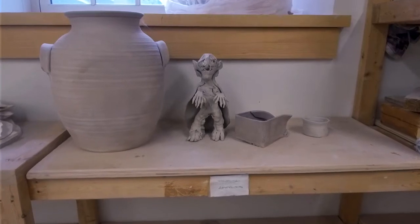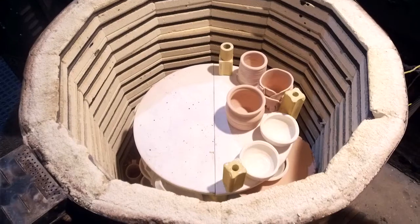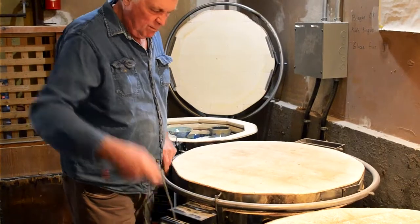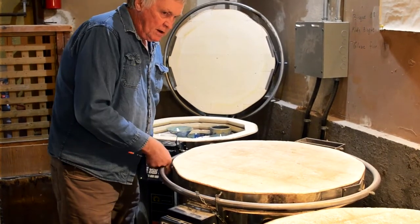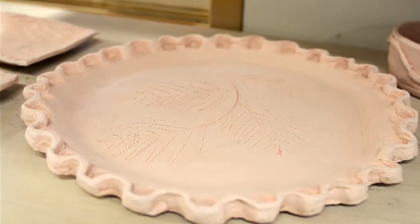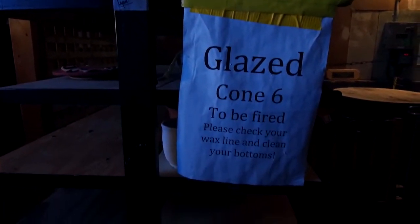Once the pots come out of the studio we allow them to dry for several days, then we place them into a kiln for several hours. This first firing is referred to as bisque. The clay still has some porosity to it, which is very important for the second stage — applying a glaze.